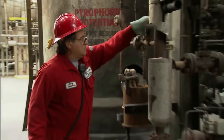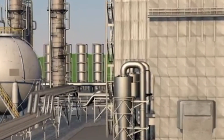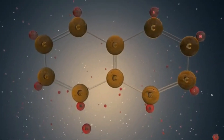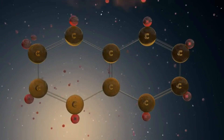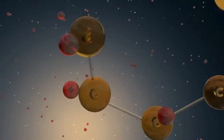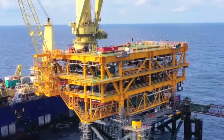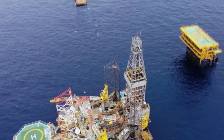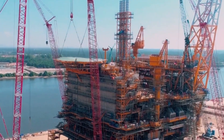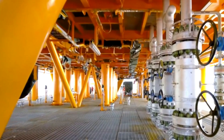If you're enjoying this journey, don't forget to like and subscribe for more behind-the-scenes insights. Another key process is reforming, where molecules are rearranged to make components with a higher octane rating, creating gasoline that burns more efficiently and smoothly in engines. Then there's hydroprocessing, which removes impurities like sulfur from the fuel using hydrogen and special catalysts. Throughout these processes, operators in the control room monitor temperature, pressure, and flow rates using advanced computer systems, and regularly take samples for testing to ensure products meet required standards. Maintenance teams also check equipment regularly to prevent breakdowns and ensure safe operation.